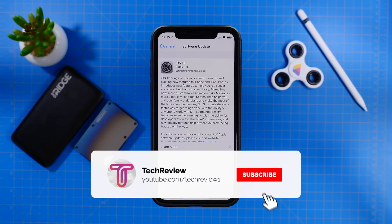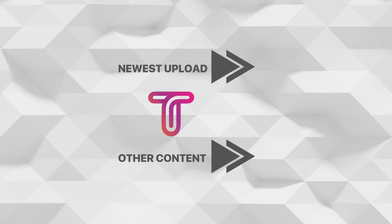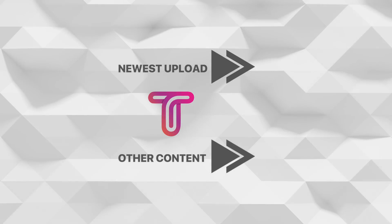Anyways guys, thank you all for watching. If you have any comments or questions on this topic, please write those down below and I'll get back to you as soon as possible. Make sure to get subscribed for some more upcoming content and we'll catch you in the next video.